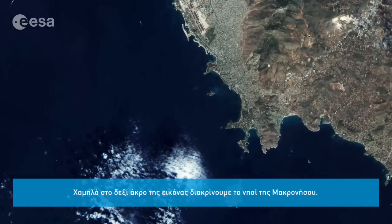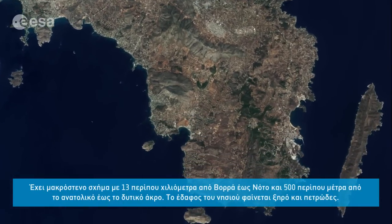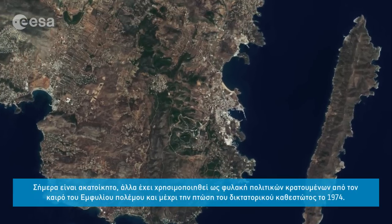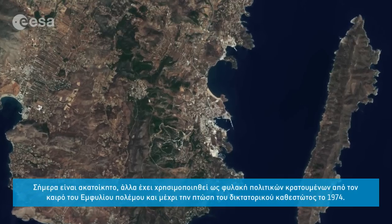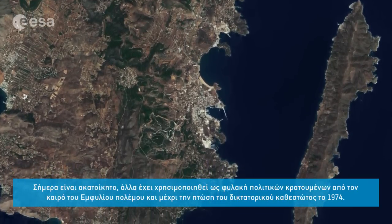In the lower, far right corner of the image, we can see the island of Makronisos. It has an elongated shape, 13 km north to south, around 500 metres east to west, and its terrain is arid and rocky. Today it is uninhabited, but it was used as a prison from the time of the Greek Civil War up until the restoration of democracy in 1974.